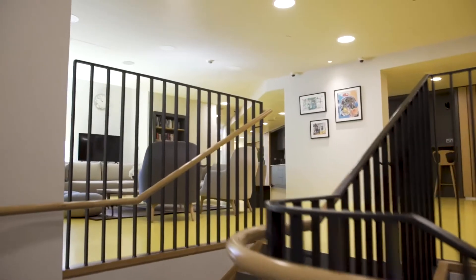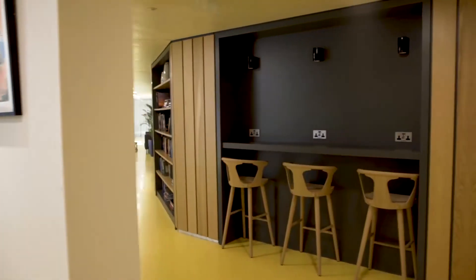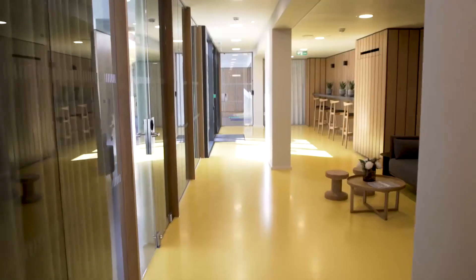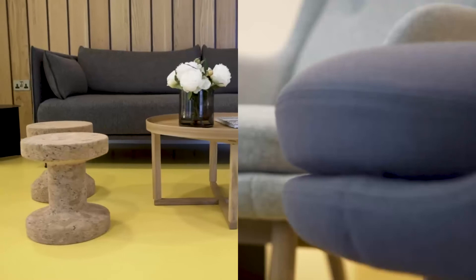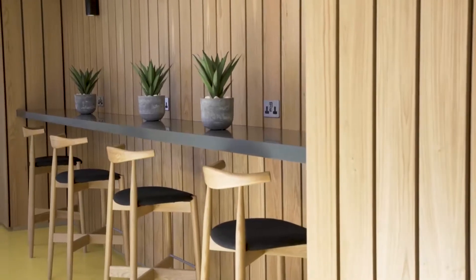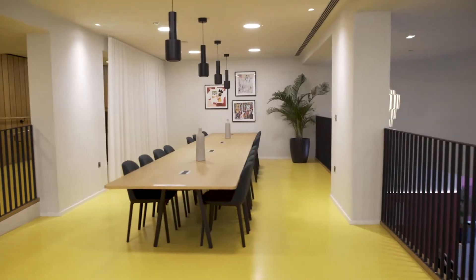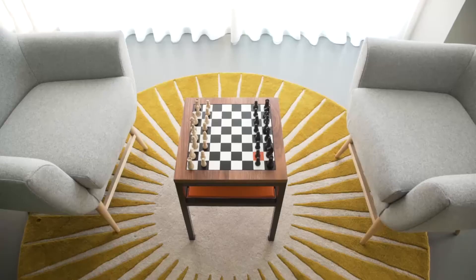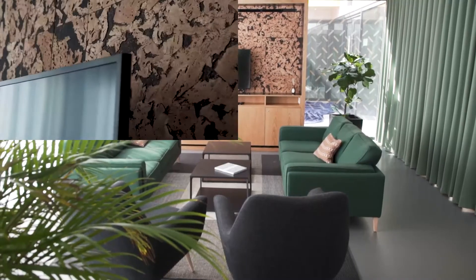Alameda has a series of social spaces which act as extensions of your apartment. The majority are off the yellow road and enable our residents to get together and socialise, or hire the spaces out themselves. There's spaces for working from home, complete with high-speed Wi-Fi. There's resident lounges, like Salah, that are ideal if you want to watch the game or just hang out with friends or family.